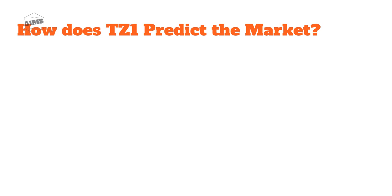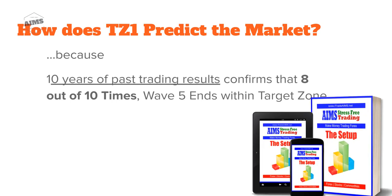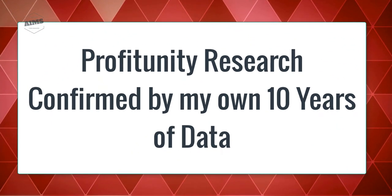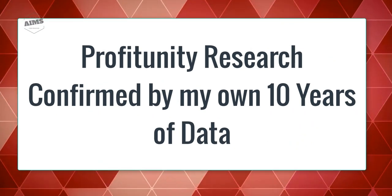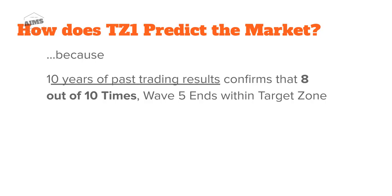How does Target Zone One predict the market? The concept was first introduced by Bill Williams, and their research suggested it. In the last 10 years of my trading, those results have been confirmed. We have run different tests — back testing and on real data — showing that 8 out of 10 times, Wave 5 ends within Target Zone.